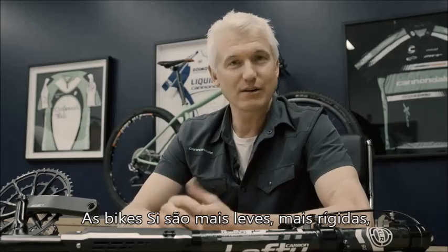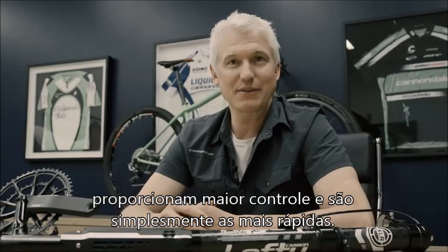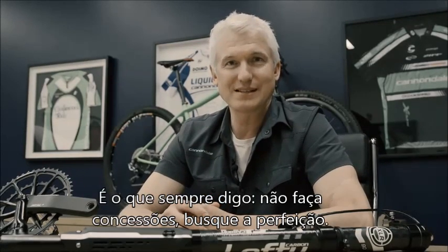SI bikes are lighter, they're stiffer, they're better handling, and they're simply faster than anything else out there. As we like to say: don't compromise — optimize, optimize.